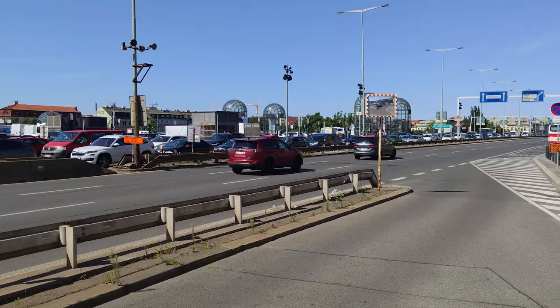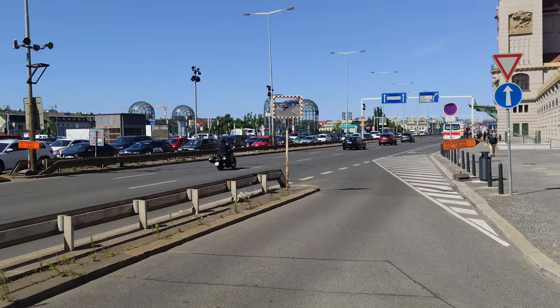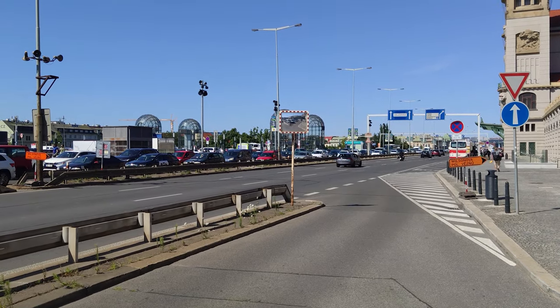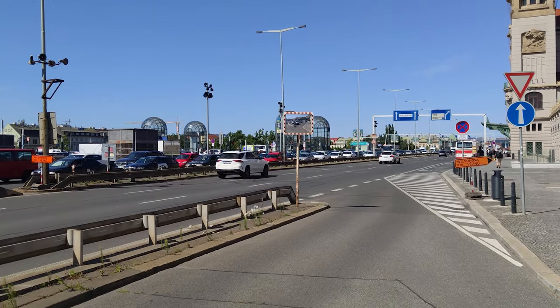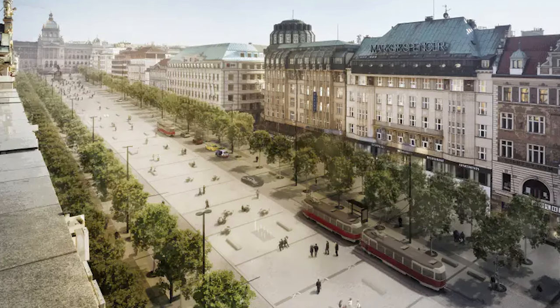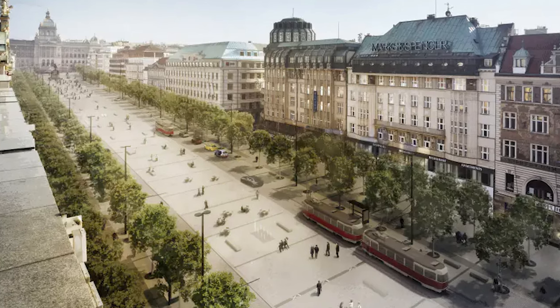In my opinion, a 6-lane road ran straight through the city center, going in front of the main train station among others, has no place in a 21st century city. However, the Prague city hall is mostly controlled by car brains, and so I'm not holding out hope for any positive change anytime soon. The only progress we're getting is getting trams back onto the top half of Wenceslas Square, so at least there's that.